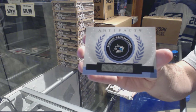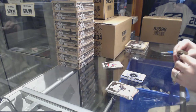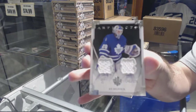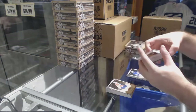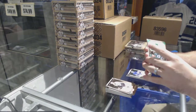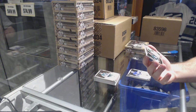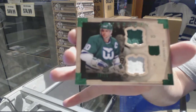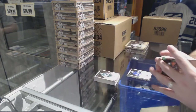We've got a rookie redemption San Jose Sharks, and a dual jersey numbered to 125 — Ed Belfort. Former Leaf semi. We've got a dual horizontal jersey patch numbered 24 — Ron Francis.